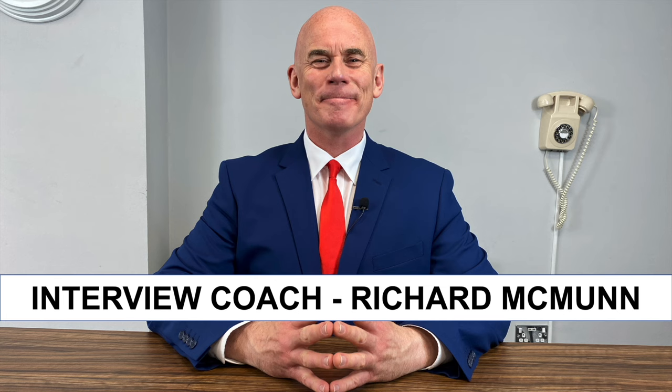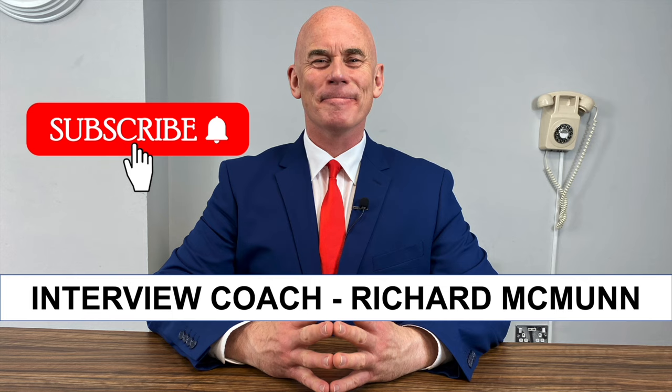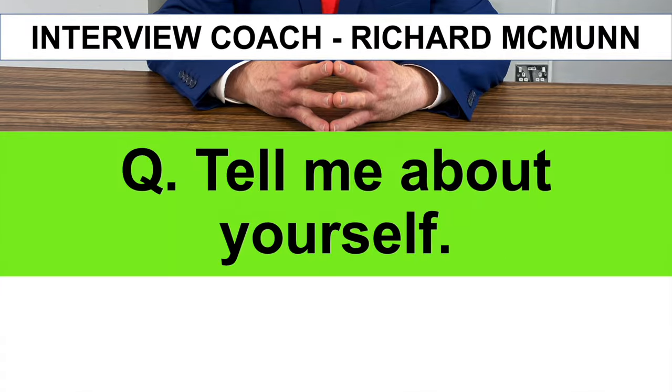If you are new to my channel, please make sure you hit that subscribe button. I am here to help you pass every job interview you ever attend and also progress throughout your career. I can only do that if you are subscribed. Please give the video a thumbs up and a like because that motivates me to create more content for you.